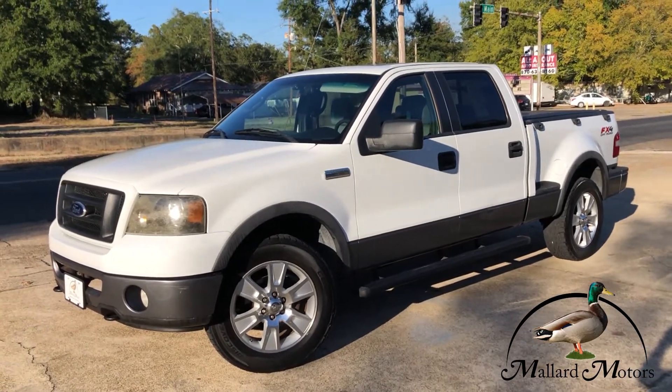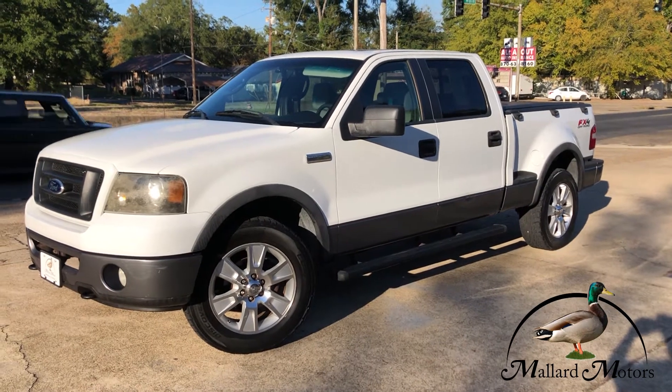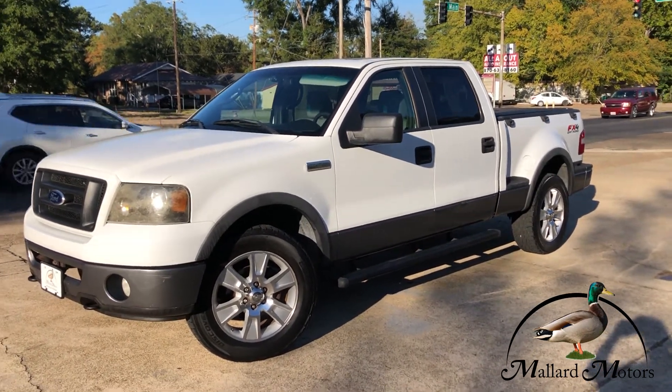If you like this truck, you can give me a call down here at Mylon Motors: 870-639-9200. I'd be happy to talk with you about pricing and financing options that we have available.